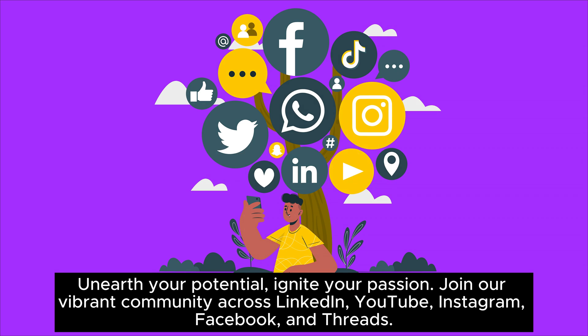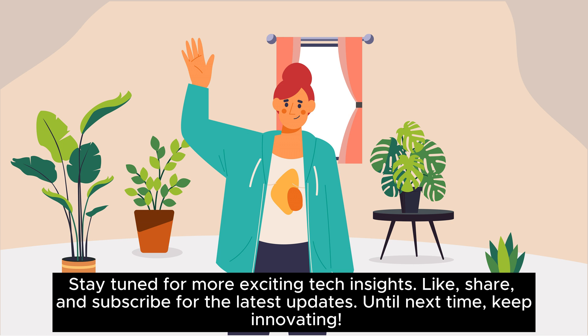Unearth your potential, ignite your passion. Join our vibrant community across LinkedIn, YouTube, Instagram, Facebook, and Threads. Stay tuned for more exciting tech insights. Like, share, and subscribe for the latest updates. Until next time, keep innovating!